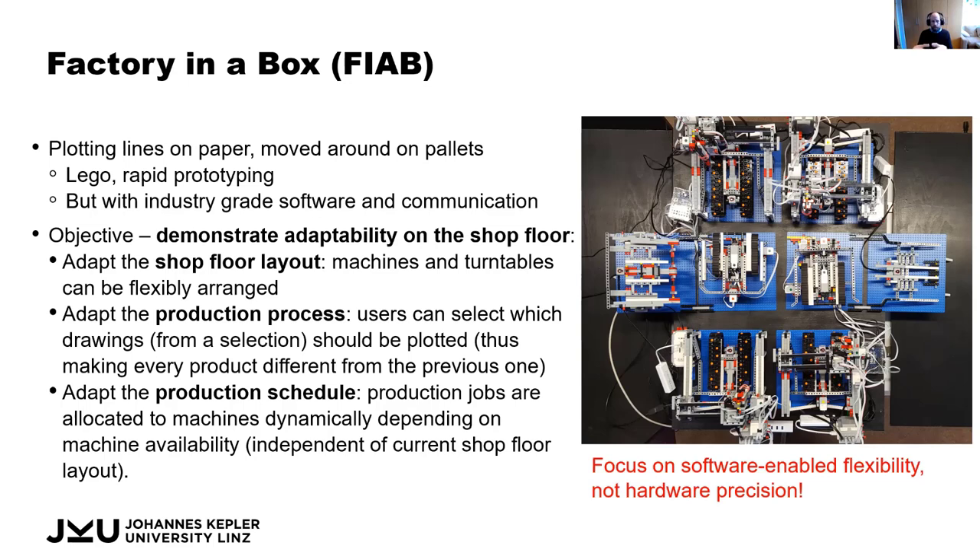Another step is to adapt the production process. We don't want to build something where the same thing is produced over and over again, but instead move towards lot-size-one, meaning each product is potentially different from the next, and still use this flexibly on this production cell.